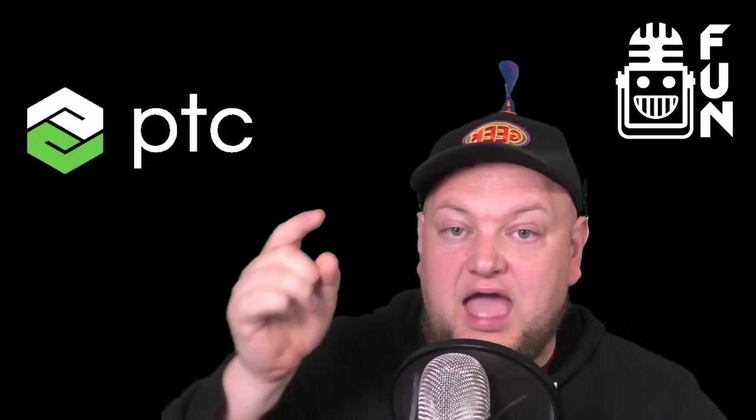Hey fun fans, before we get to this video, I want to give a big shout out to all of you who have been spreading the word of fun to help us stay love-like and independent through donations, bits, and subscriptions, and also to the sponsors of this segment, PTC and Stryker.